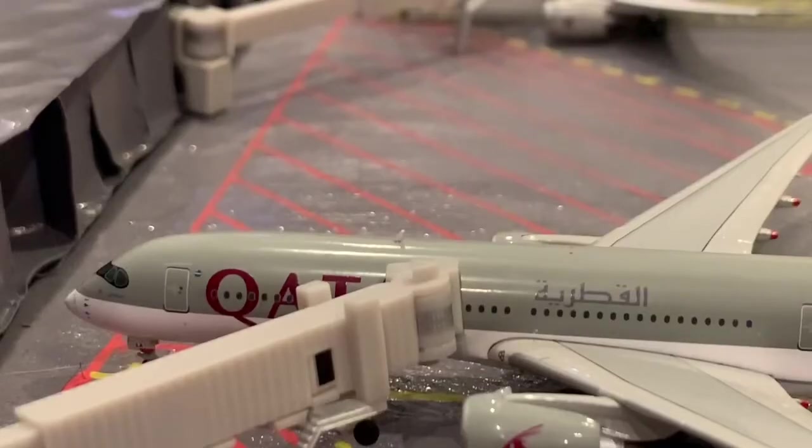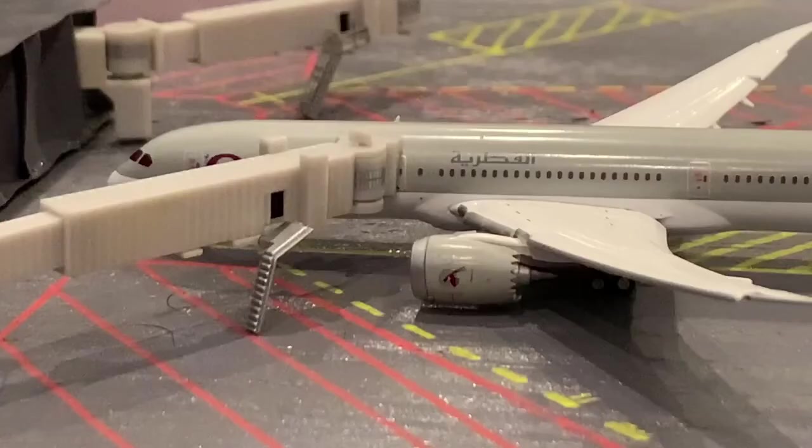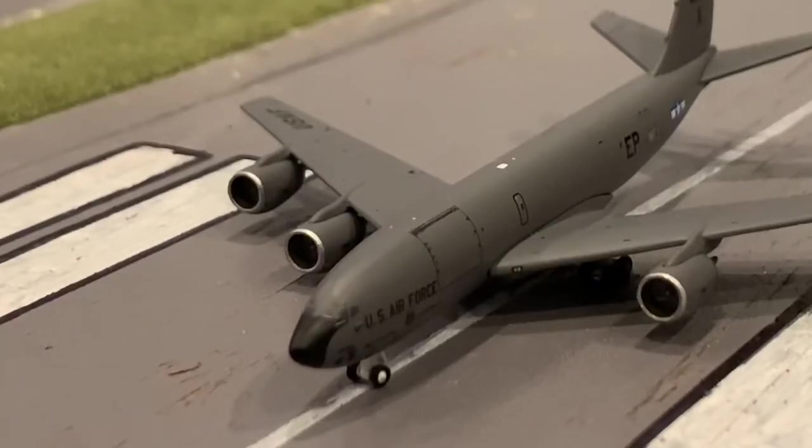Right here we have a Qatar A350-900 — this guy is just boarding up before a flight out to Doha. This is a Qatar 787 that has just come in from Doha.